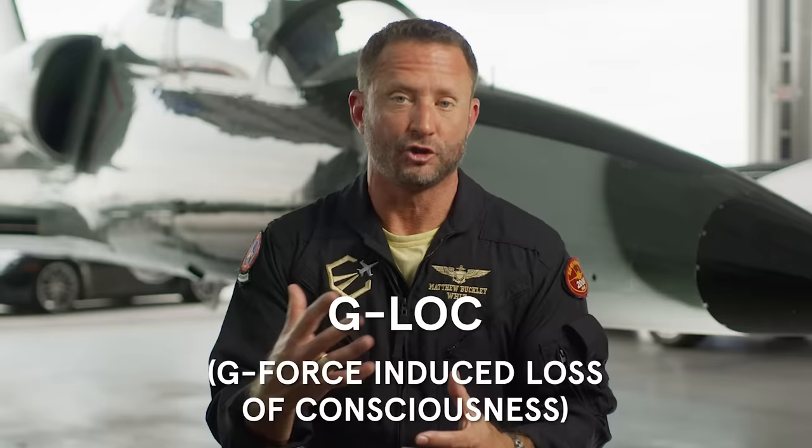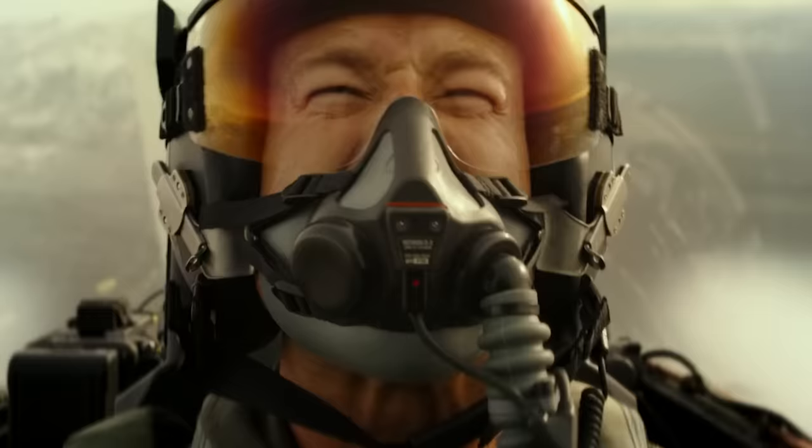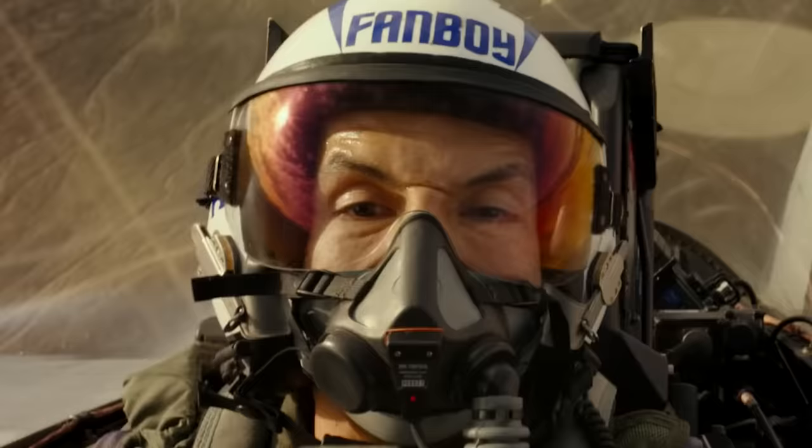Coyote experiences what we call G-lock — G-loss of consciousness. When you start pulling multiple Gs, for example, I'm 200 pounds at 8 Gs, it's like a 1,600-pound safe is sitting on top of me. The blood's leaving your head, so you actually have to squeeze your legs and your abs to try and keep from passing out. And if you lose consciousness, at least back in the day when I started flying fighters, you die.